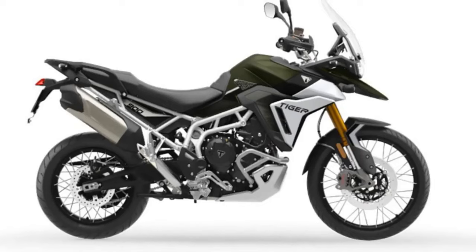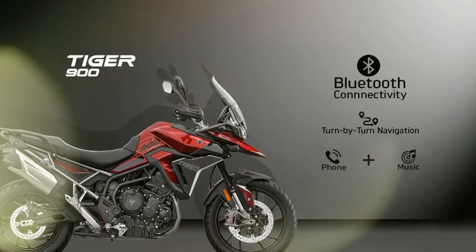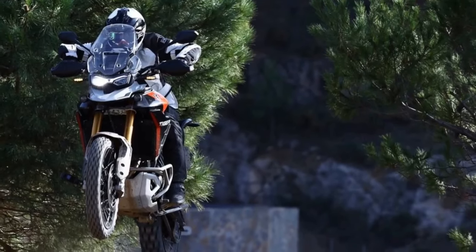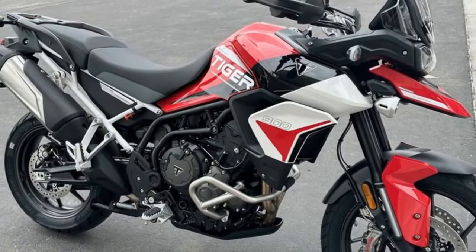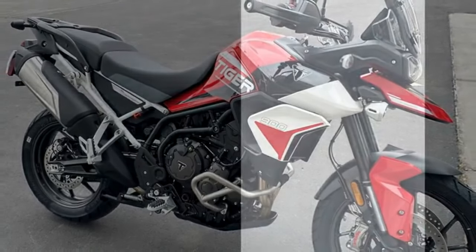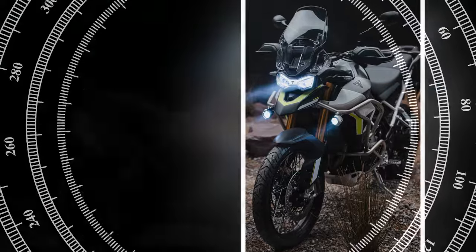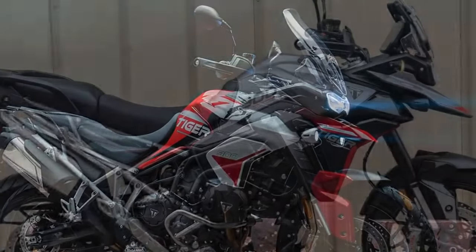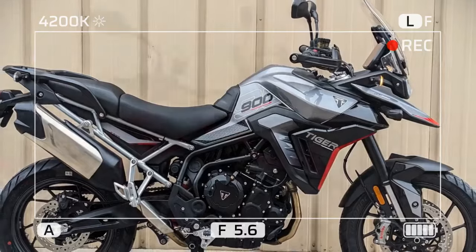User mode allows customization of throttle response, traction control, and ABS settings according to personal preferences. Upon restarting the Tiger, it defaults to Road mode unless the user or Off-Road modes are confirmed with a simple two-button sequence, a feature that becomes almost second nature during off-road excursions. The ride modes are intricately linked to ABS settings. In Sport and Road modes, the Continental MKMB EVO brake control module coordinates the braking system. Off-Road mode separates the brakes and deactivates rear ABS, while Off-Road Pro completely disables ABS. Familiarizing oneself with the two-button activation process is crucial when riding off-road to avoid unexpected braking behaviors.